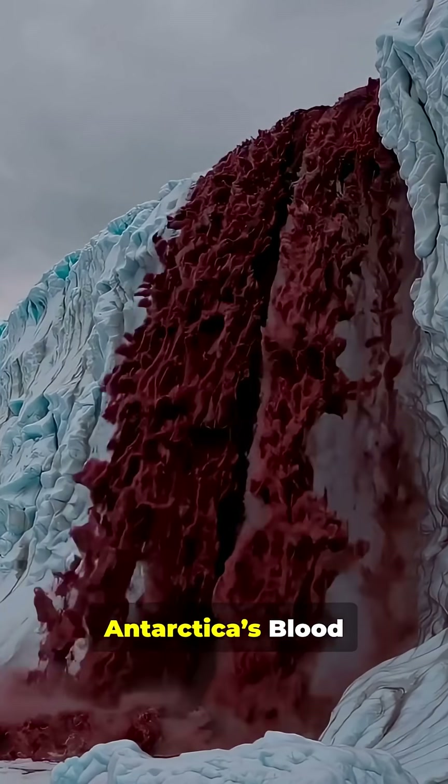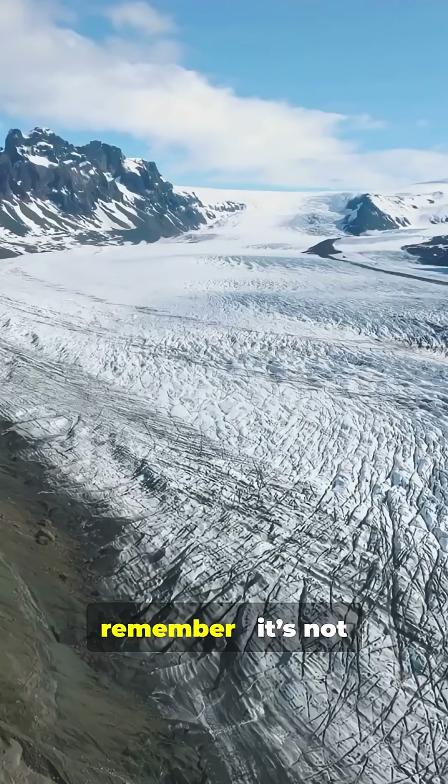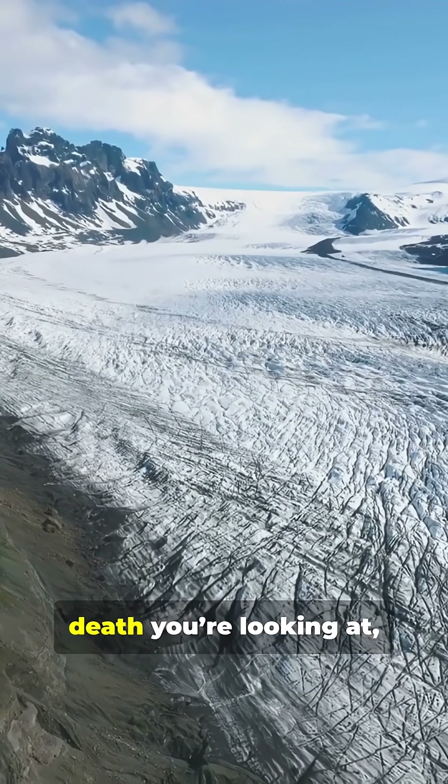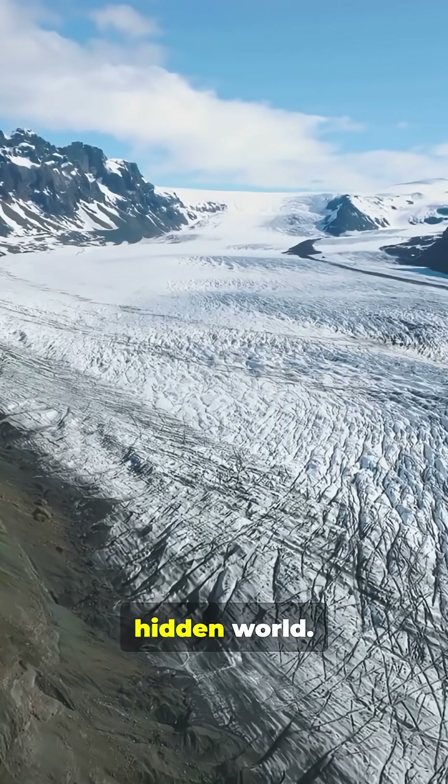So when you see Antarctica's Blood Falls bleeding across the ice, remember — it's not death you're looking at, but the quiet heartbeat of a hidden world.